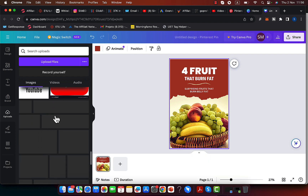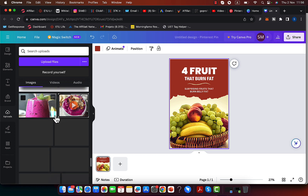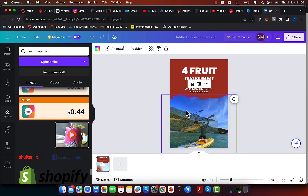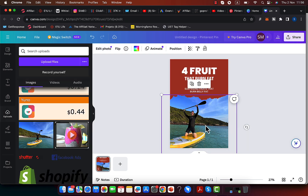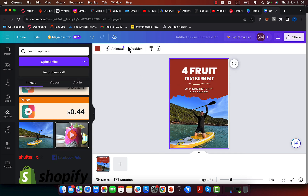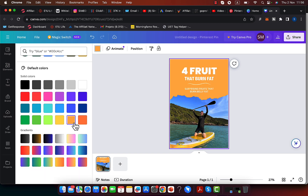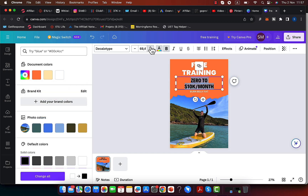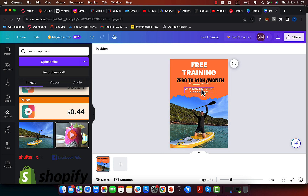I'll click 'Upload' and find the image I'd like to use — you can leverage other people's images or use your own. I'm going to leverage my own image, make it larger, and change the background color — maybe an orange color like this. Then I'll add text: 'Free Training' and 'Zero to $10K per Month.' I'll move the text, set it to black, make it larger, and expand it a bit. As you can see, it looks pretty good.